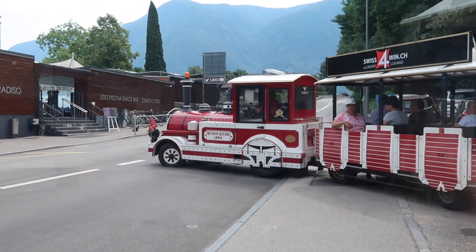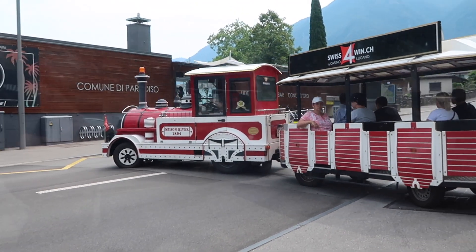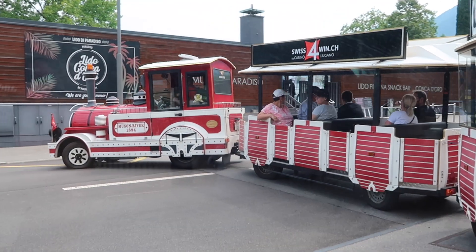It's a little tourist train that takes you for a trip by the lakeshore. It's a quick way of seeing the area, and it saves a lot of walking.